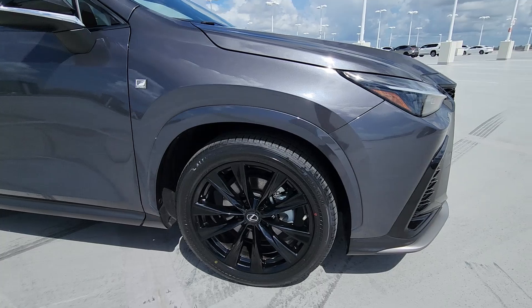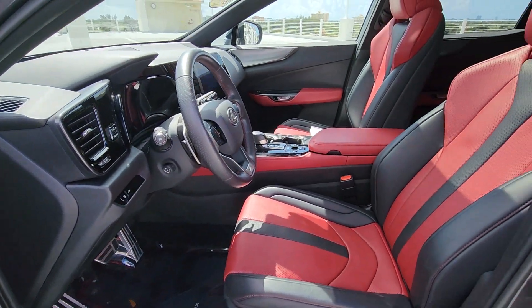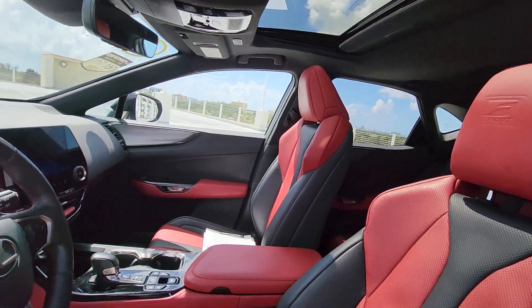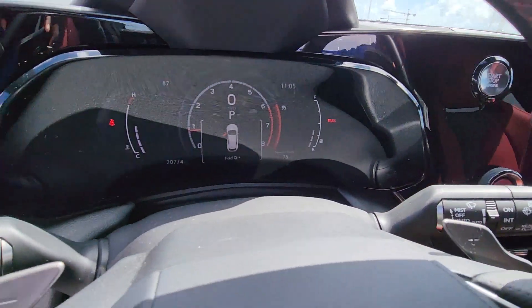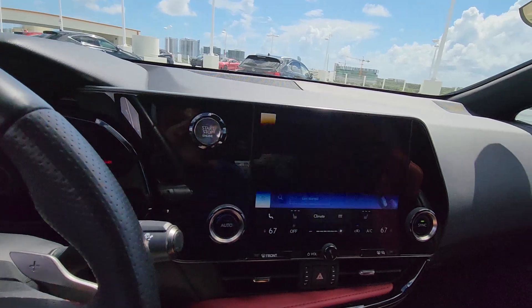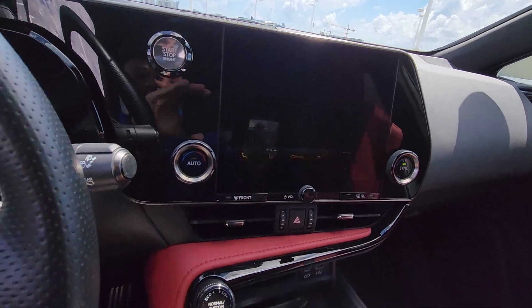These are just some of the great options this vehicle comes with: wireless Apple CarPlay and Android Auto, head-up display, keyless entry, satellite radio, power passenger seat, heated mirrors, fog lamps, backup camera, electronic stability control, and aluminum wheels.